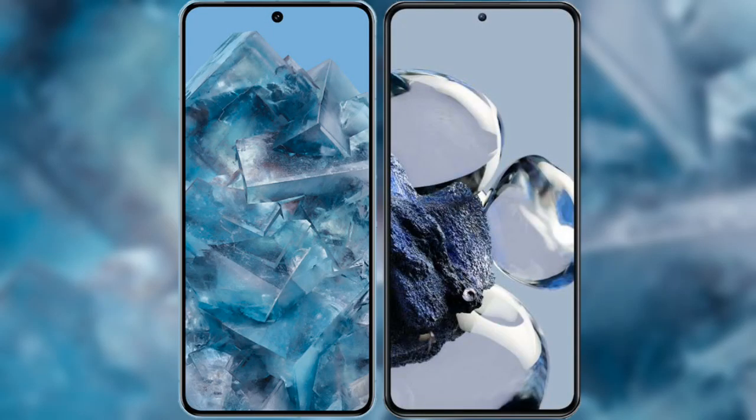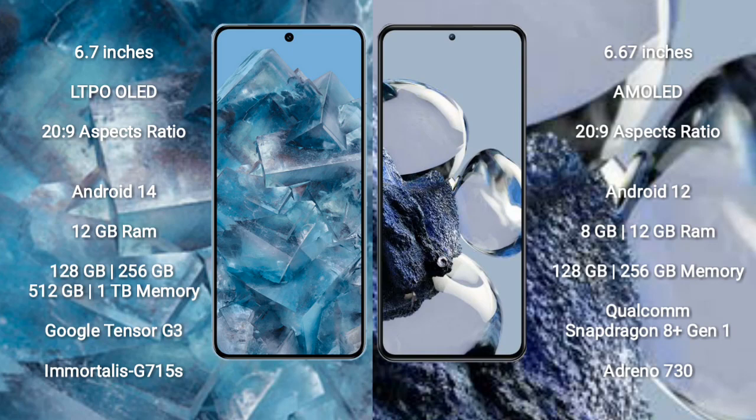I will compare the new Google Pixel 8 Pro with Xiaomi 12T Pro. Google Pixel 8 Pro comes with a 6.7-inch LTPO OLED display. Xiaomi 12T Pro comes with a 6.67-inch AMOLED display.